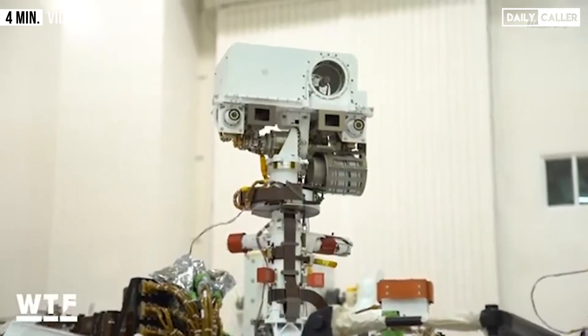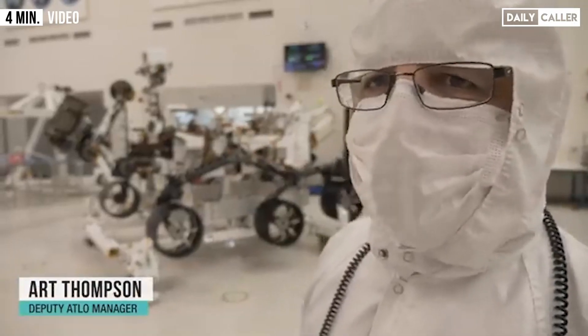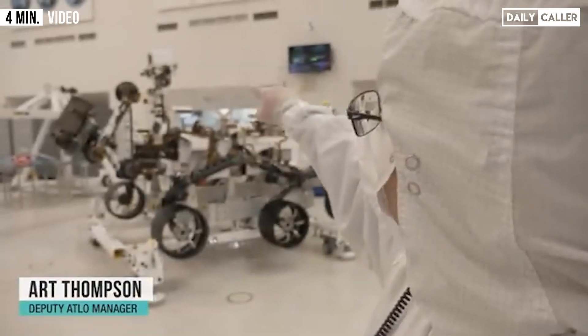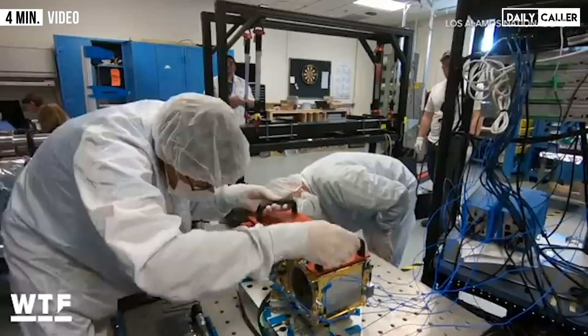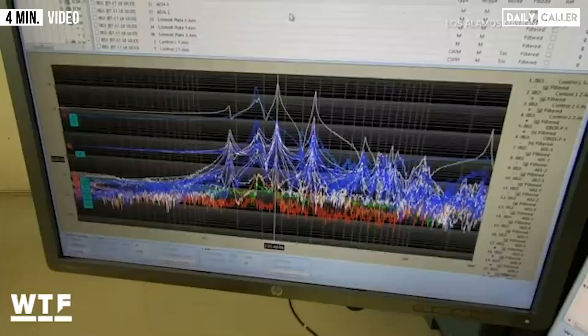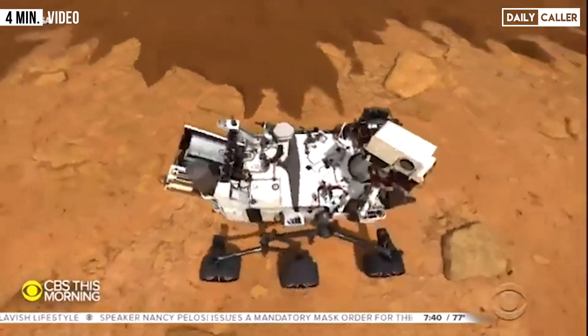At the very top, we have the SuperCam instrument, which is a follow-on to the ChemCam instrument. It's a very high-powered laser that we can focus at a rock up to 12 meters away. We have spectrum analyzers on there, and they can tell us what the chemical composition is of that rock.